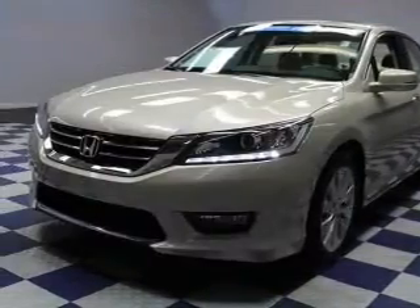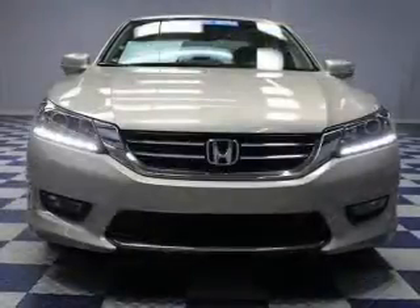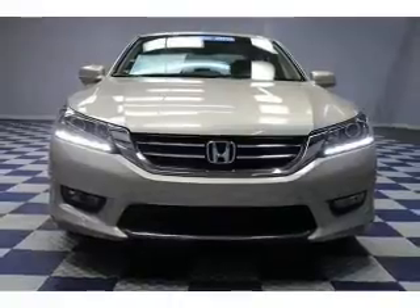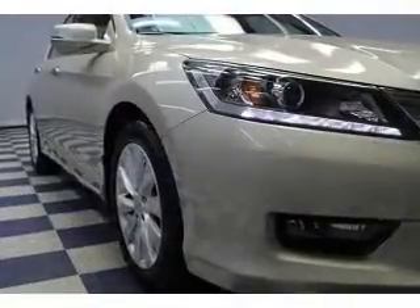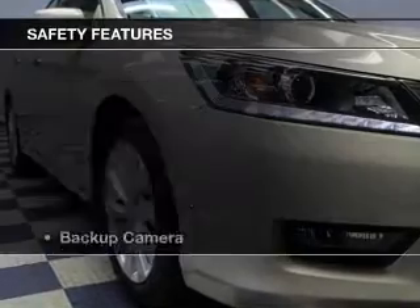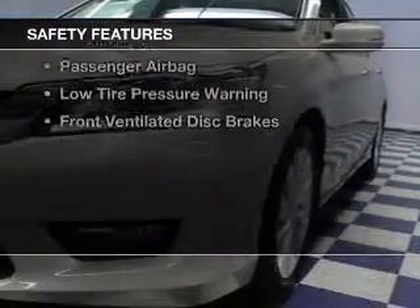electric trunk, leather seats, heated seats, a HomeLink system, Bluetooth connectivity, Sirius XM satellite radio, digital audio input, auxiliary input, and steering wheel controls. Safety was made a priority with these features.